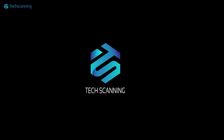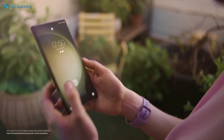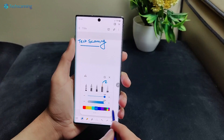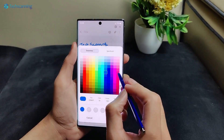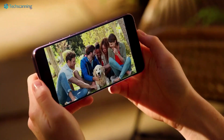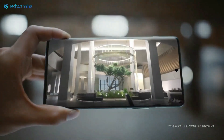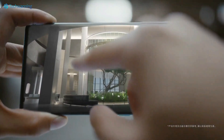Hey lads, TechScanning here. So the Samsung Galaxy S24 series is roughly 6 months away from us, but we are already getting its key details at a faster pace. Earlier a report revealed that the Galaxy S24 and S24 Plus will have upgraded LTPO panels. Now some display details about the top of the line S24 Ultra have also been leaked.